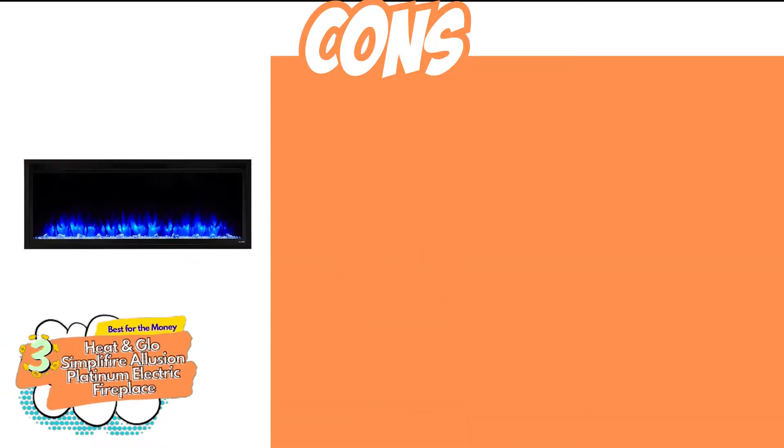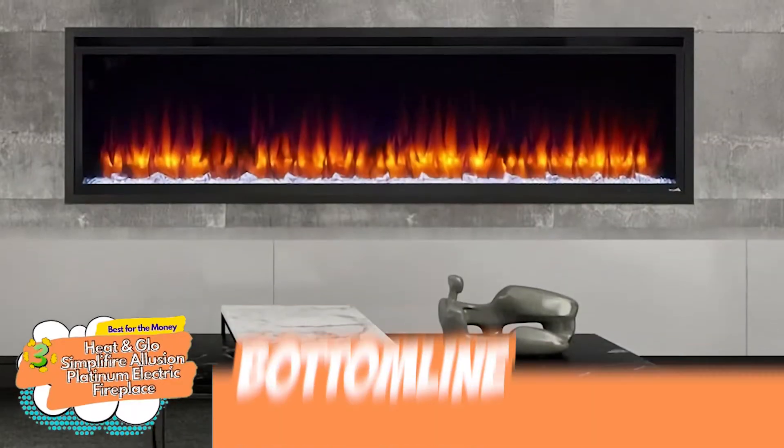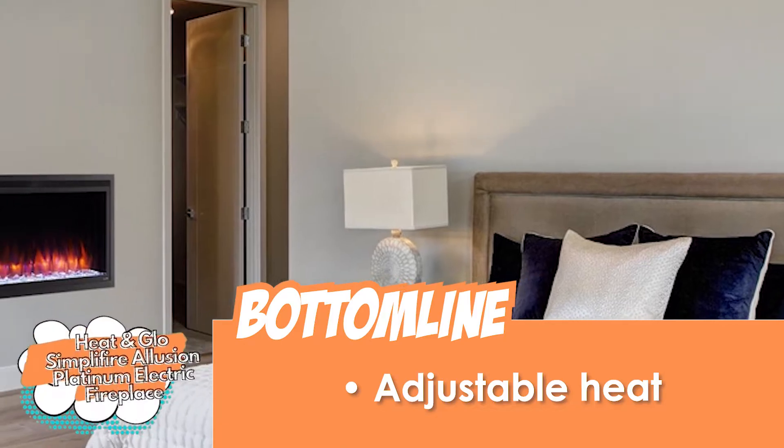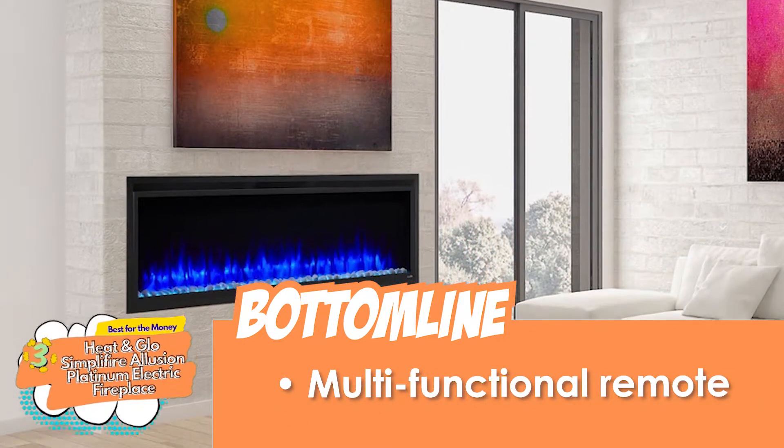However, it does not have an actual fire, and cannot be put on the floor. The bottom line is, it's the best for the money. It has adjustable heat that is cheap to operate, and it comes with a multi-functional remote for control.